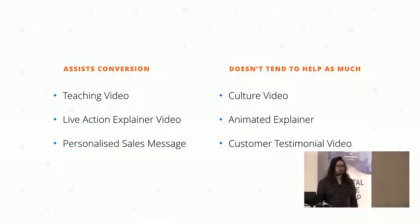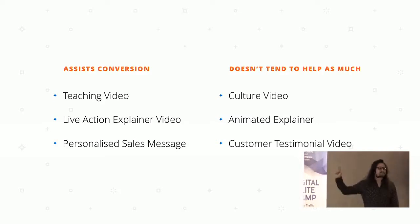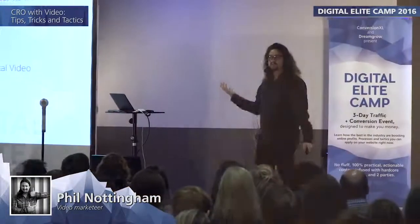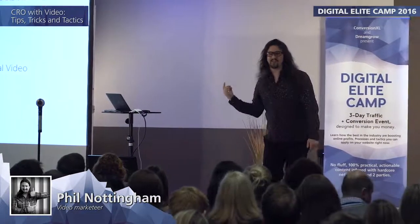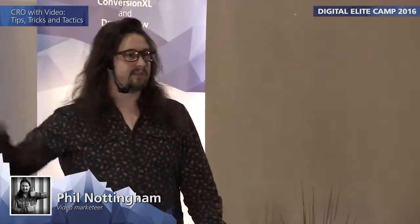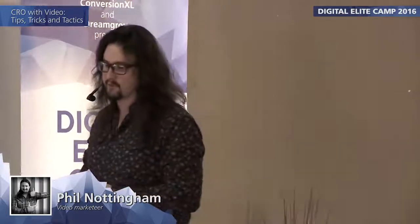Lastly, customer testimonial videos. This may sound counterintuitive, but they don't tend to work well because they just feel too staged. You either get your customer to say great things and it feels scripted, or you get loads of B-roll and nice things said. Actually finding a way to get the customer to do a good-quality video that doesn't feel staged is extremely hard. A more personalized sales message tends to work better at that lower conversion stage in the funnel.